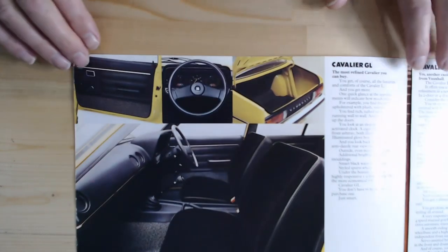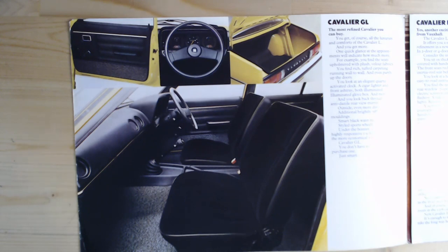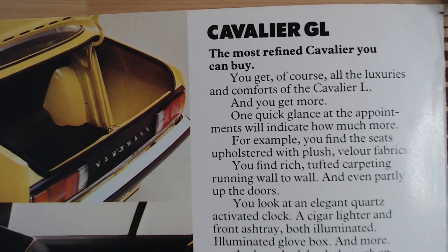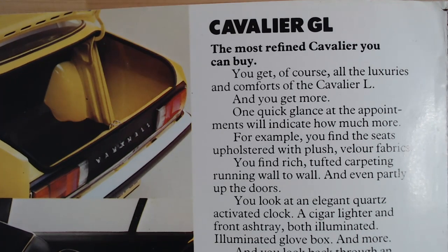Inside, first of all, it's showing that Cavalier GL — probably the car first shown at the Motor Show — in a very attractive yellow colour, with a very plain but certainly modern-looking interior for the time. This brochure starts off showing the higher model, the GL, even though it mentions the L here as well. It says: 'The most refined Cavalier you can buy. You get all the luxuries and comforts of the Cavalier L, and you get more.'